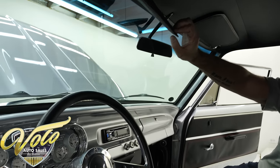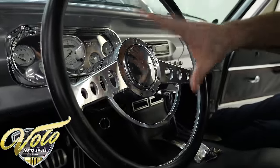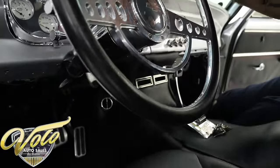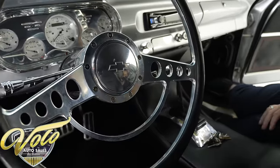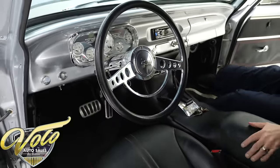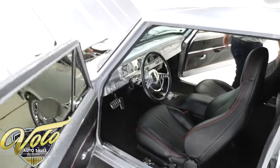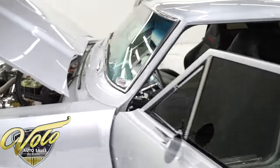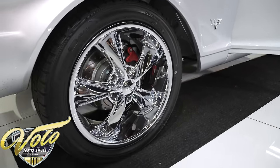All real nice. Polished. Tilt column with a billet specialty steering wheel. Got some billet pedals. All new wiring harness throughout the car. BMM Quicksilver shifter — very nice. And again, very comfortable interior. It's not a tacky interior — it fits really nice, it looks good.